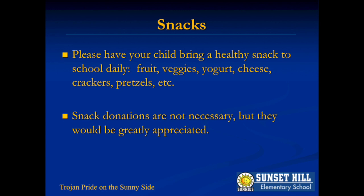Please do your best to keep snacks healthy. We will schedule a daily snack break based on when our lunch time is scheduled. If you would like to make a donation for your child's teacher to distribute when students do not have a snack, we will gladly accept that.